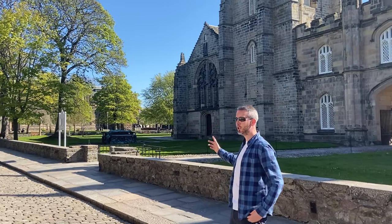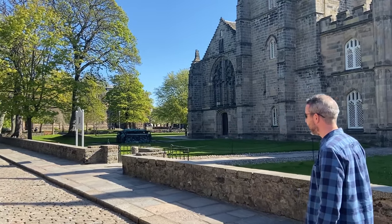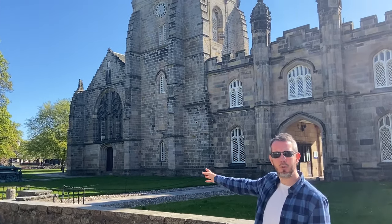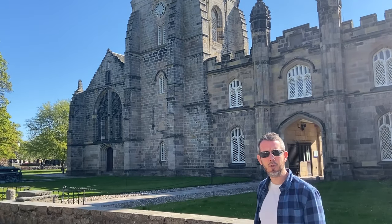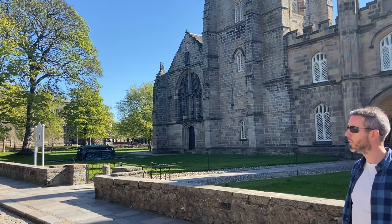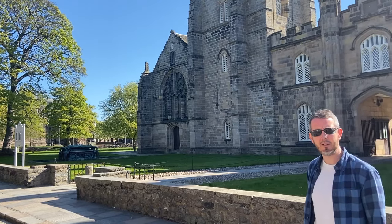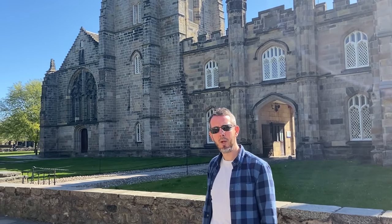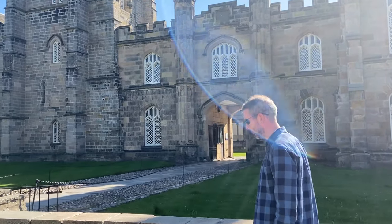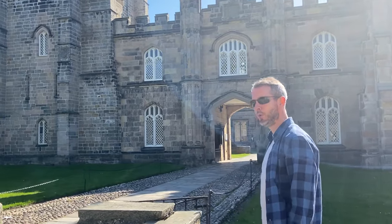We're on the King's College campus and we're looking here at the beautiful chapel. Outside we have the tomb of Bishop Elphinstone, the founder of the university, when we were founded back in 1495. You might have seen we've just celebrated a pretty big birthday — we were 525 earlier in the year. It's incredible to think that these buildings date back right to the beginning, especially the chapel.